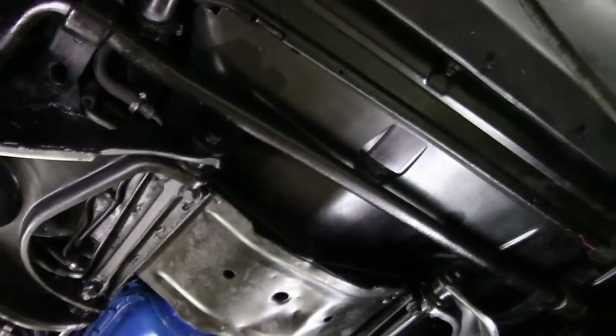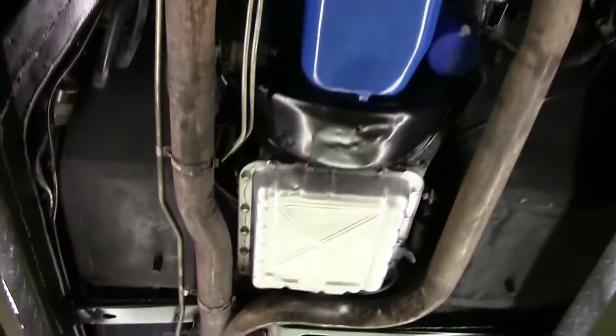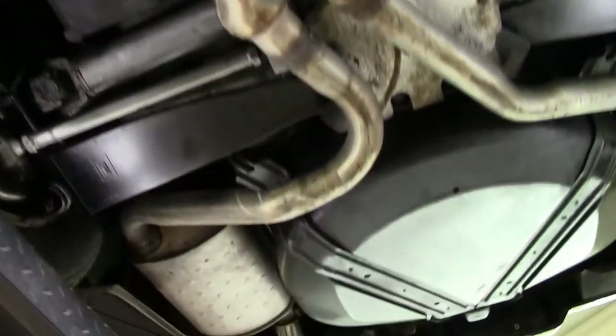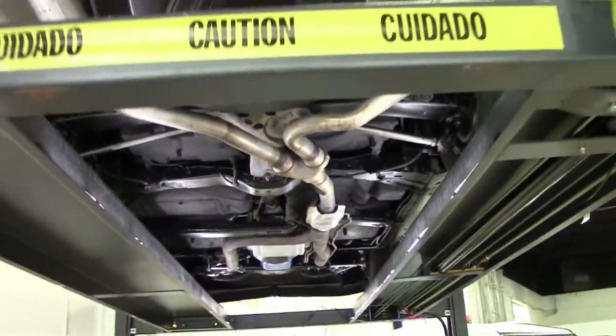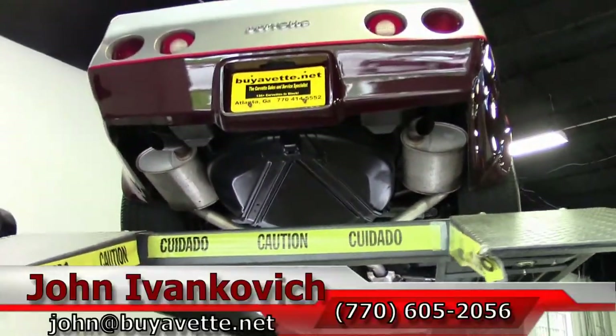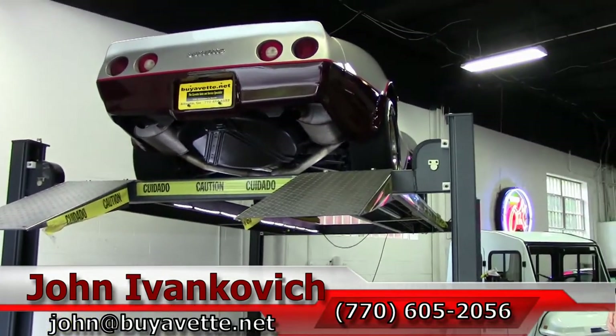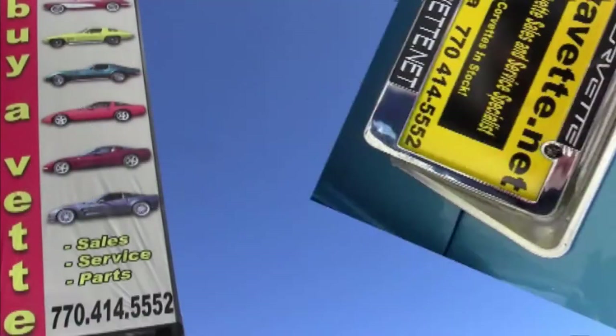As we make one more pass through — as always, 770-605-2056 or email john@buyavet.net if you'd like to know more about this or the hundreds of Corvettes we carry in stock. Subscribe to the YouTube channel so you get to see all the fun cars first. We'll see y'all on the road. Thank you.